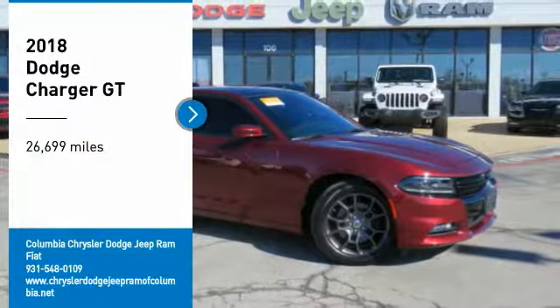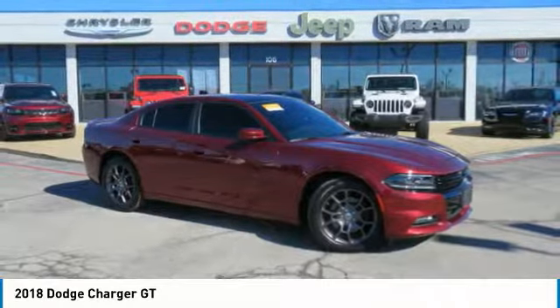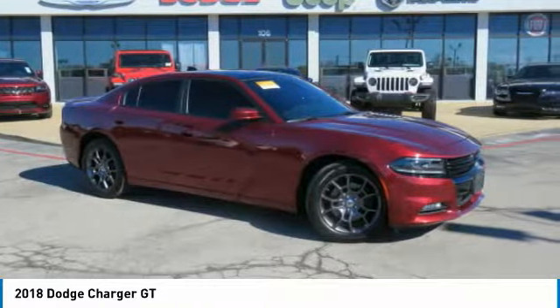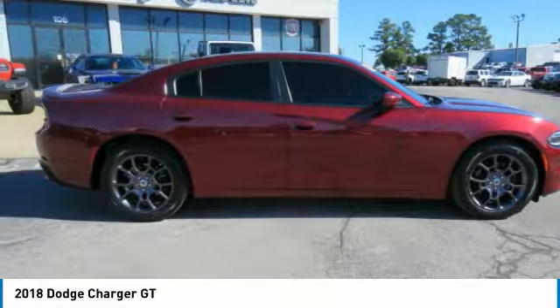Looking for the right vehicle? Check out the 2018 Charger. Inject some versatility, comfort and sophistication into your muscle. The Charger is a powerful sedan that excites at every turn.